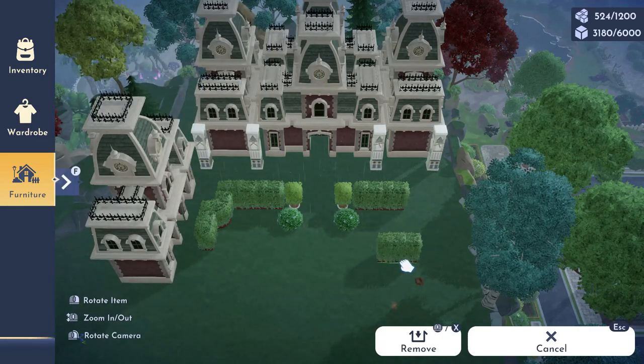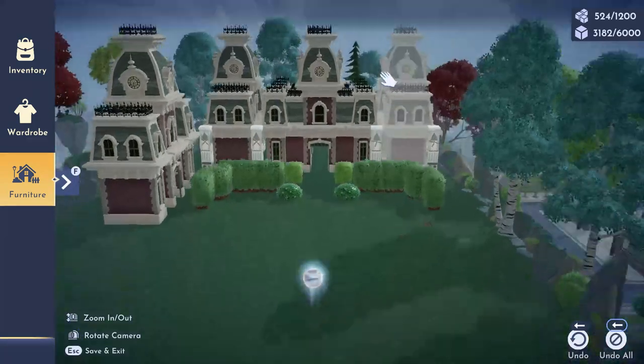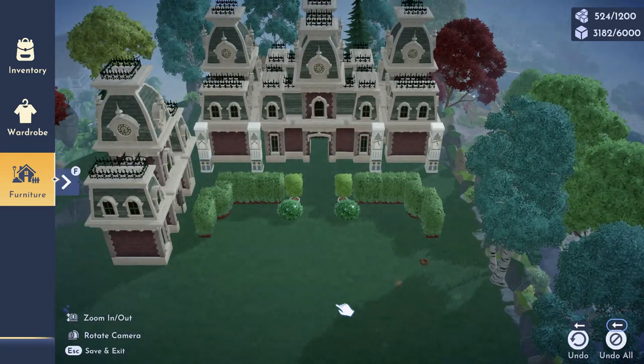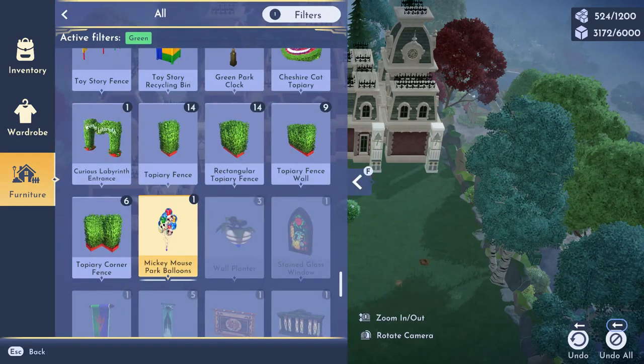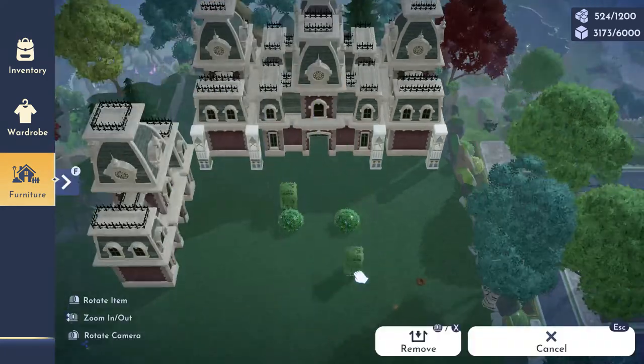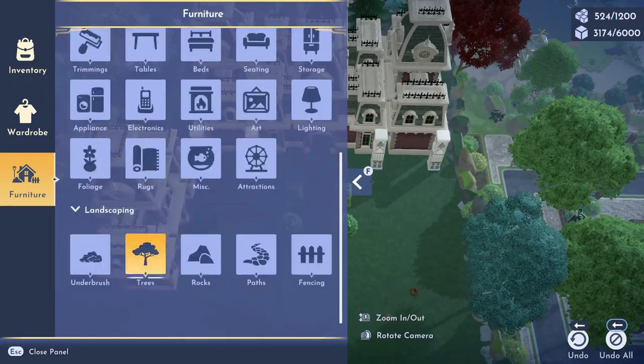I tried using the shrubs because I absolutely love them, but they just weren't working — they're too tall for what I was going for. So as you can see in this process I'm figuring it out: do I want this building, do I want the shrubs?